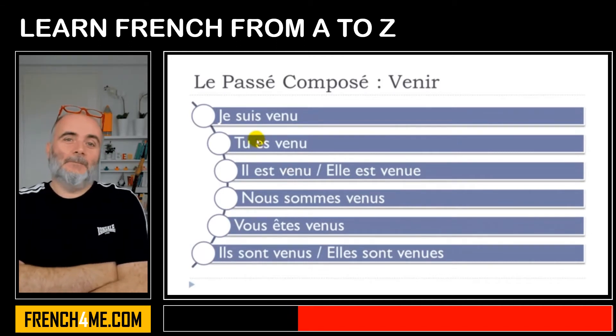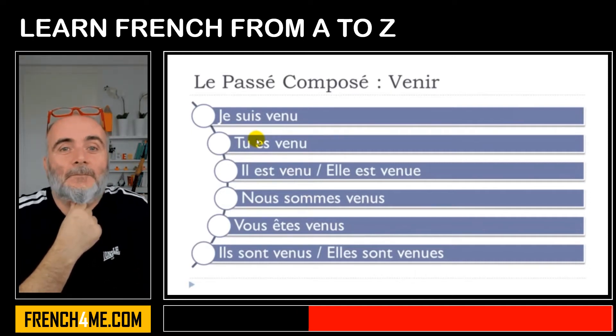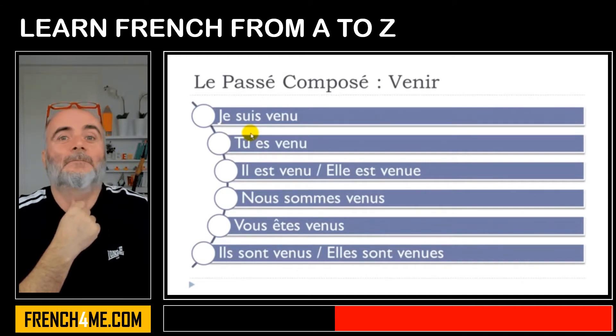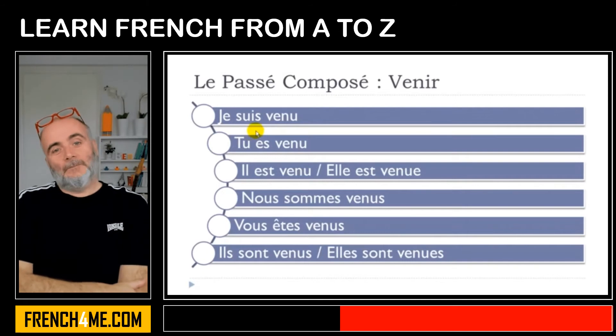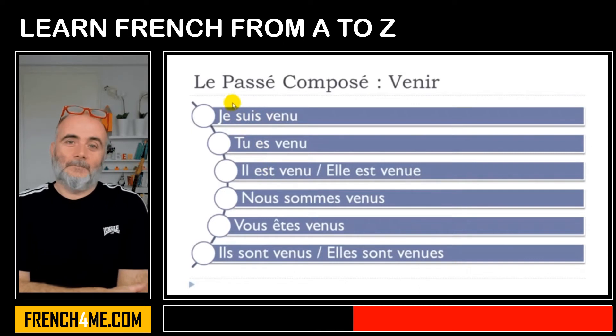If you remember when we introduced the passé composé construction in Unit 5, I told you that most verbs were constructed with avoir, but then we had the list of verbs that requires the être verb. Venir is among them. That's the reason why you put être here at the present form.